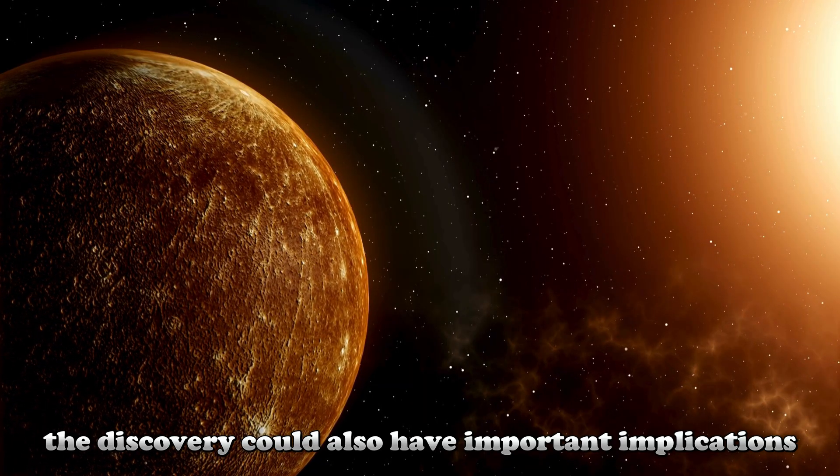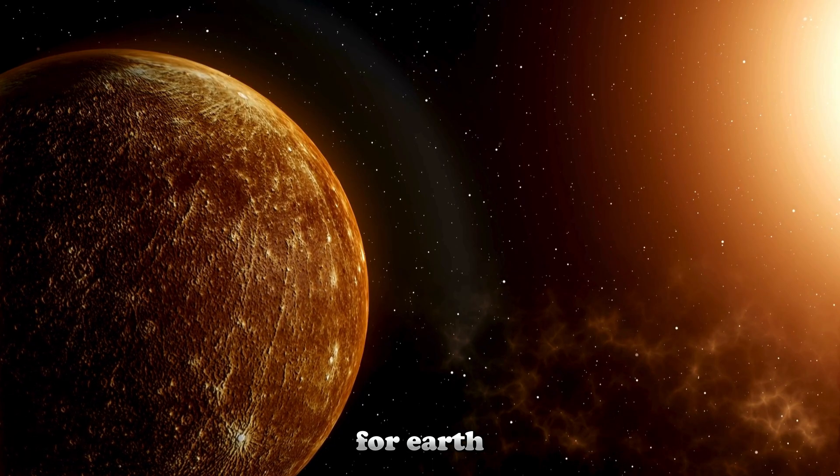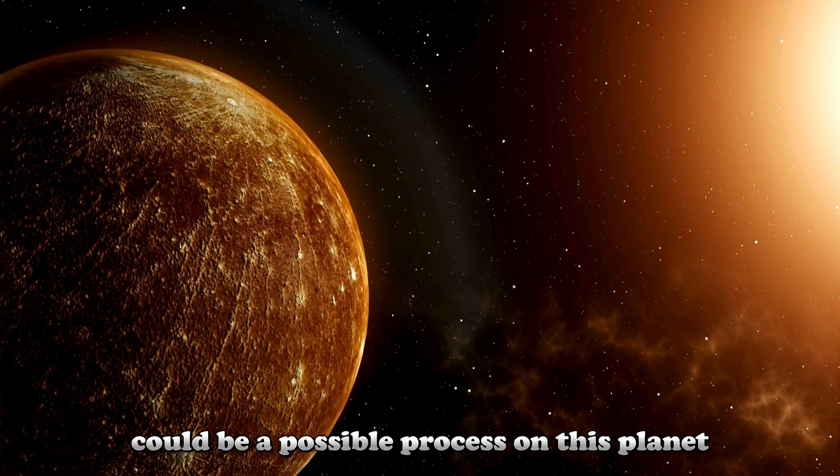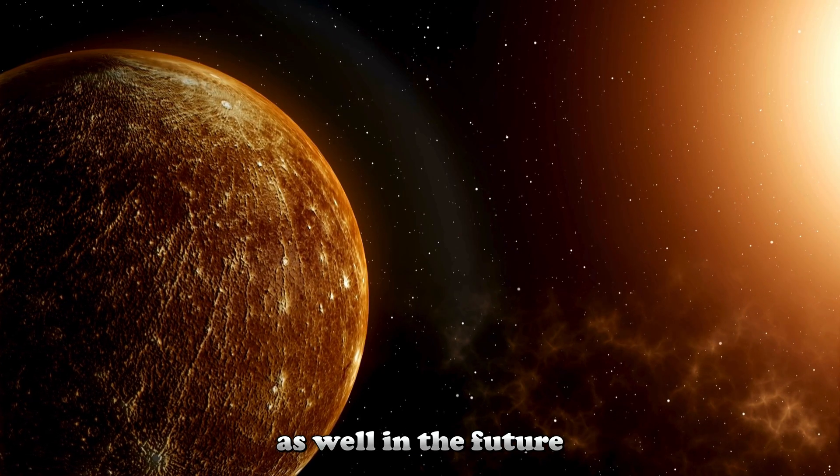The discovery could also have important implications for Earth. The Earth's core is also thought to contain carbon, and diamond formation could be a possible process on this planet as well.